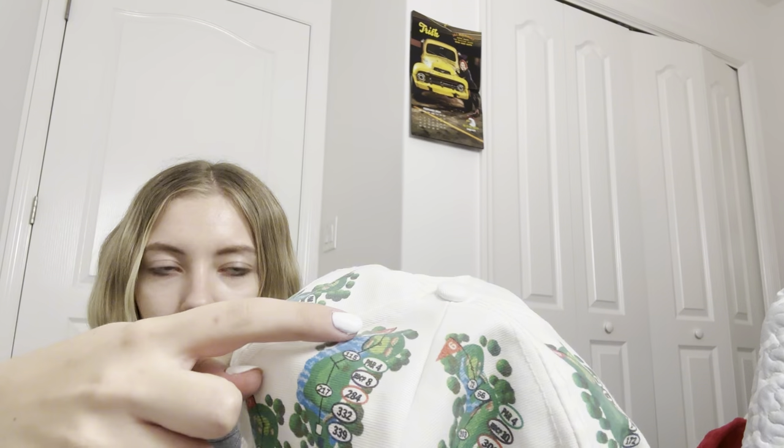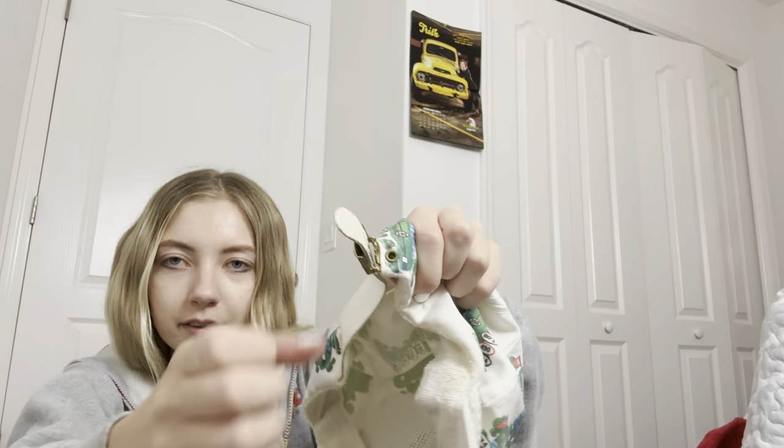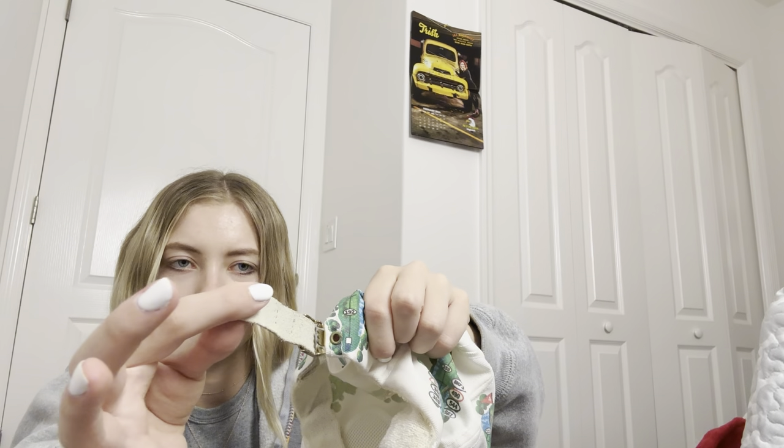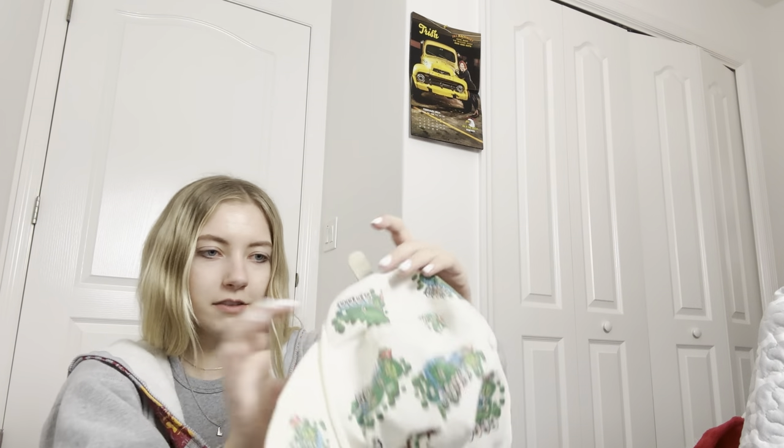Got this hat — I believe it's a golf hat and it has a duck on it. It looks like it has golf courses all over it, like each hole. I like the style of the hat. It is a little worn on the inside but you can always wash hats. It has this cute adjustable pull-and-snap closure — love that.